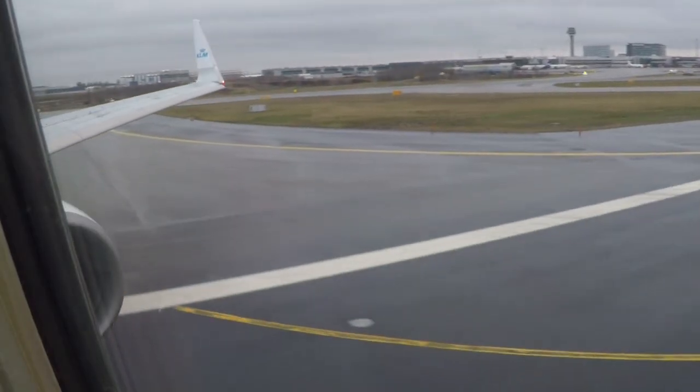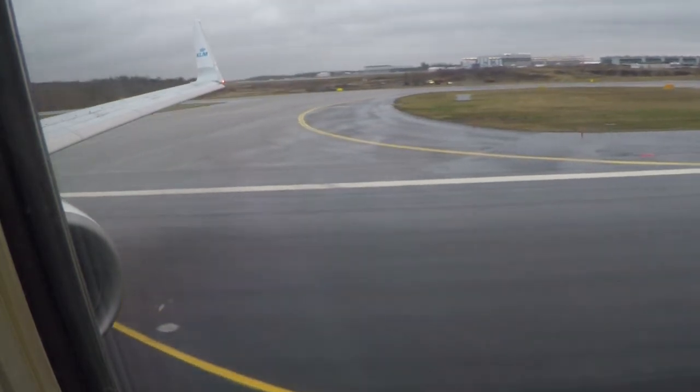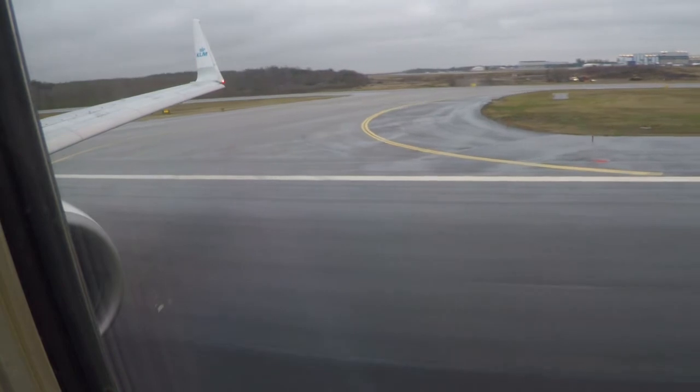It's time to leave Stockholm and enjoy the sound of the CFM 56-7B engines spooling up for take-off power.